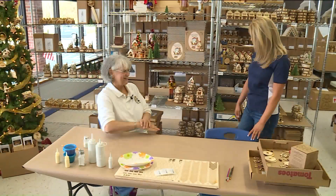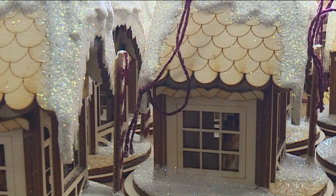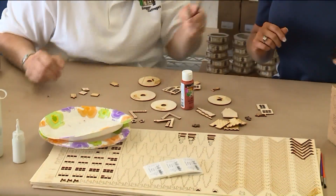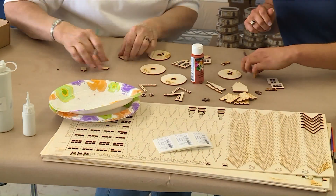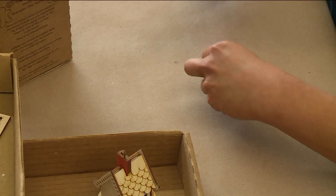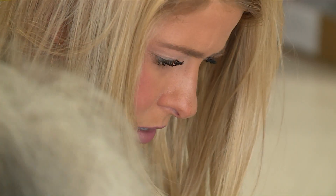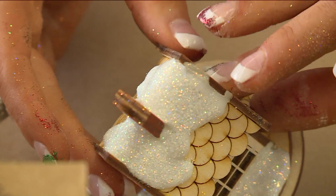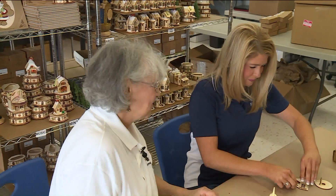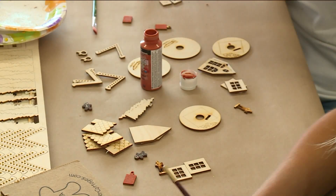Are you ready to put a house together? So the first thing we're gonna do is paint. Oh, I like to paint! We're gonna paint our chimney. Okay, just like that — you did a good job! Thank you. Do I need to fix that? No, because we're gonna sprinkle snow on it and it won't show. Oh, snow fixes everything! Oh shoot — and that happens all the time.